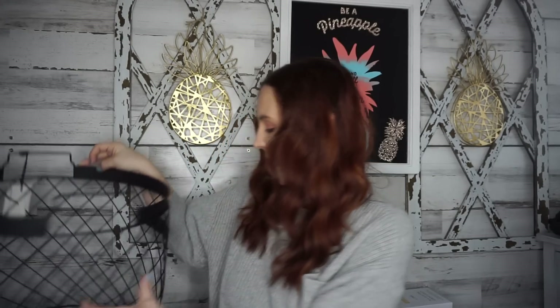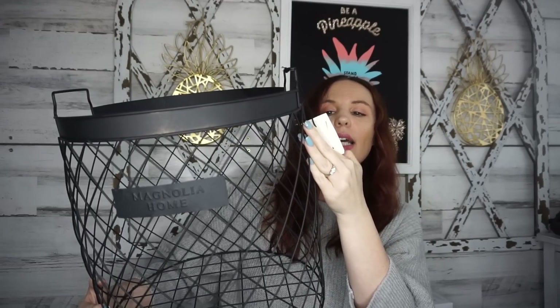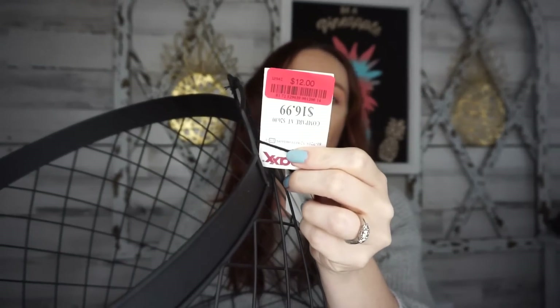If you're needing waste baskets or anything like that, pretty much everything at TJ Maxx was on clearance, which is amazing. I did find a bigger basket that I thought would be great to put pillows or anything like that — also Magnolia Home. This retails for $16.99 and I got it for 12 bucks. Nothing is on yellow tag right now — everything is on red — but still, you're saving, and I think 12 bucks is an excellent price. I picked up one of those.